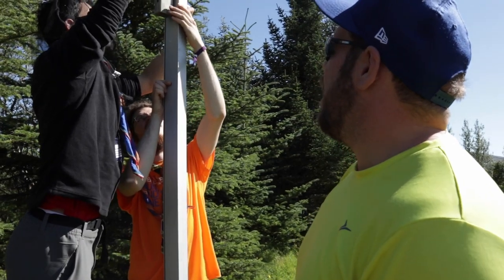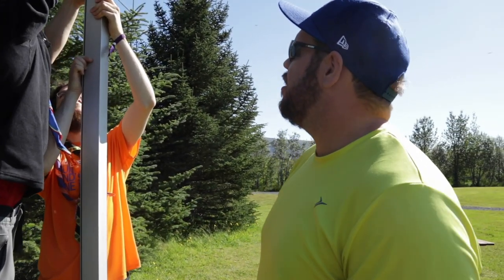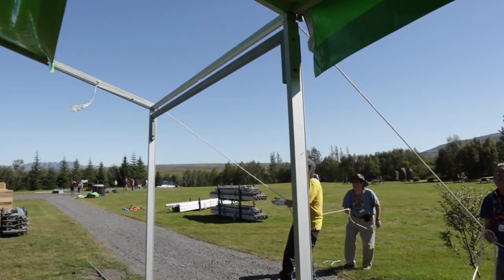We're building one of the café slash International Day shelters. We're starting with the right-hand uprights and bolting it together.